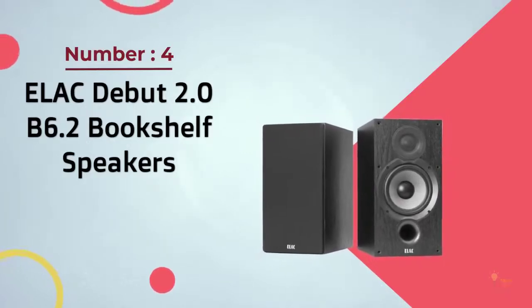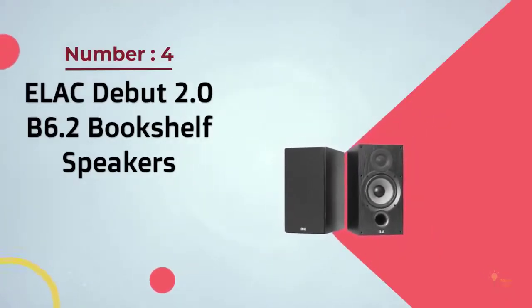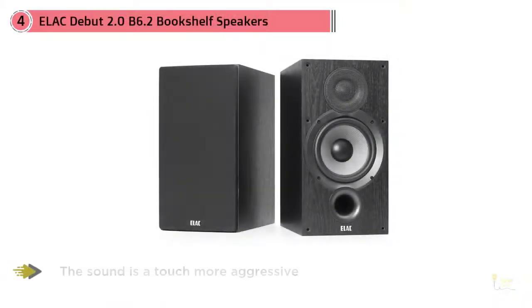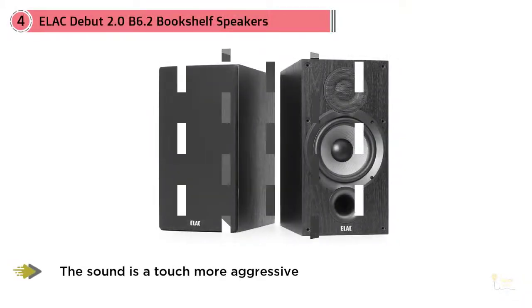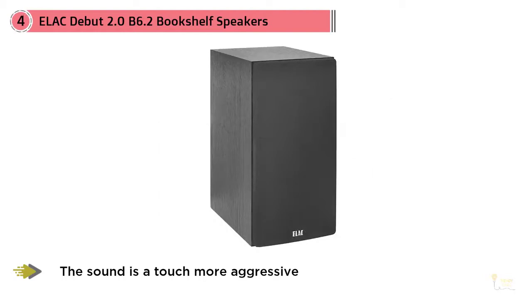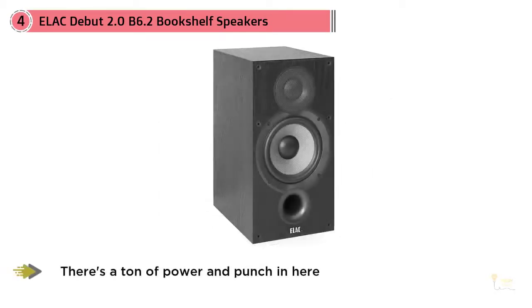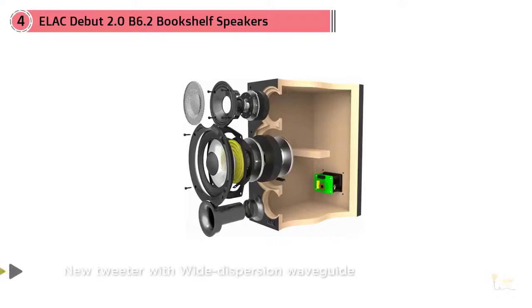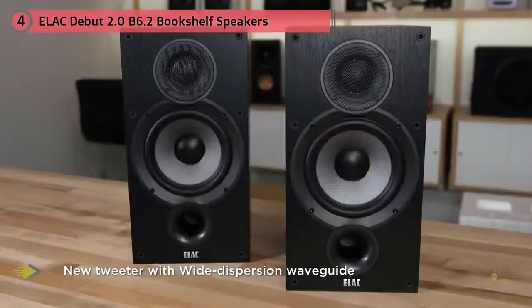Number 4: Elac Debut II B6.2 Bookshelf Speakers. The original B6 Debut was an excellent speaker. Former Pioneer designer Andrew Jones knocked it out of the park, creating a bookshelf speaker that delivered solid sound at a great price. It's absolutely our top choice for a sub-$500 pair. If you're on a budget, these $300 speakers will give you all you need and more. The sound is a touch more aggressive than the original B6s, which is something we really like.